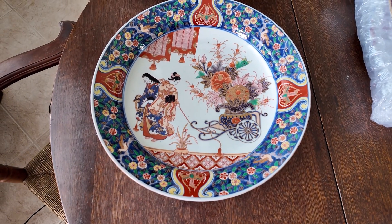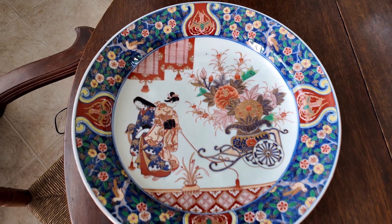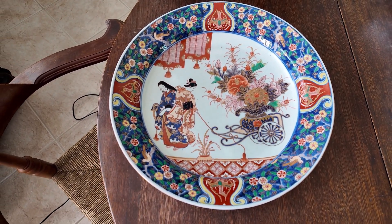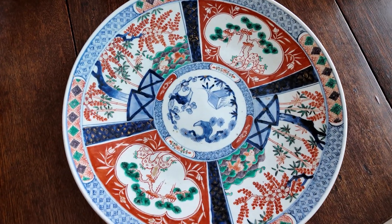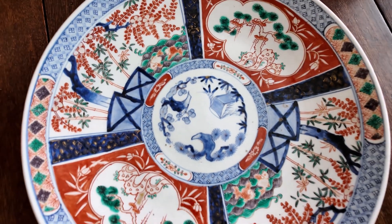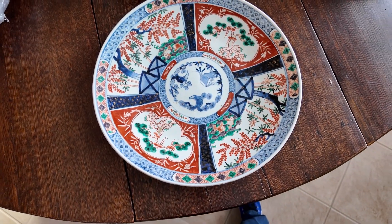This is a late 19th century charger. It's 14 and a half inches in diameter, finely decorated with ladies and a flower cart — a classic design in Japanese Amari. This is an early 20th century Amari charger with a classic motif of floral design.